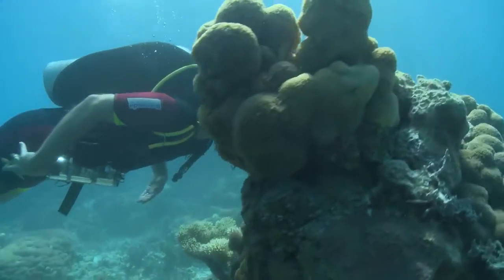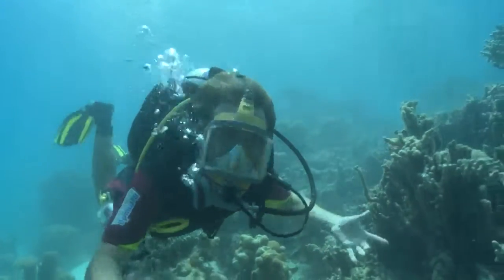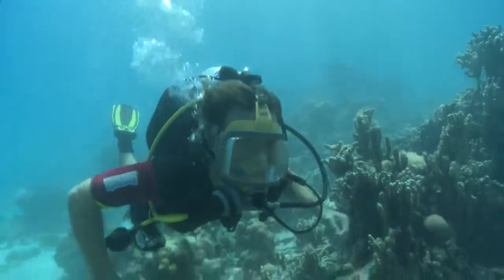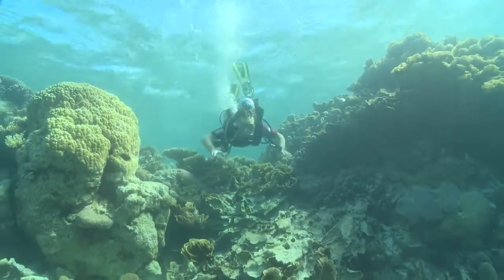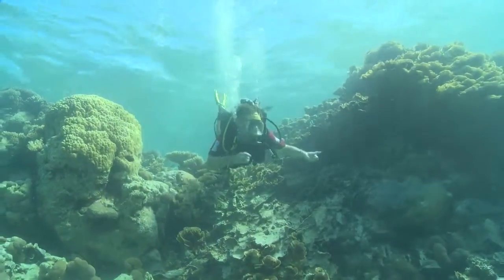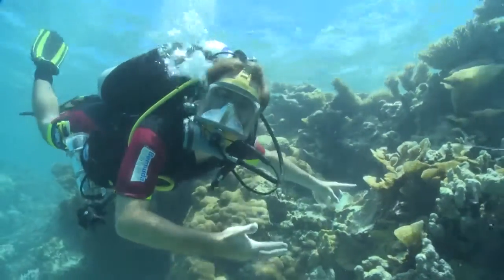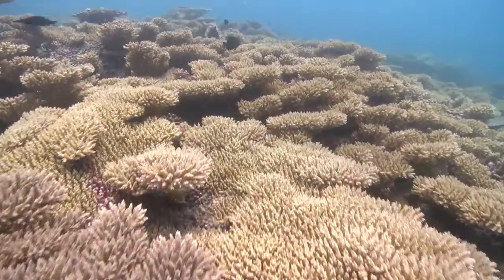I'm astounded by the sheer number of corals here. Look at the diversity — in one small patch there can be 30 or 40 different species. And as you can see, it's coral going on coral going on coral. Different kinds of coral grow into different shapes.